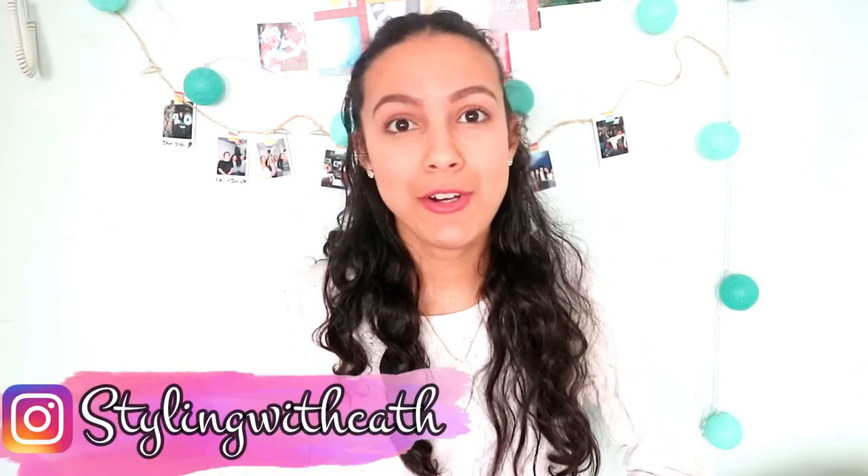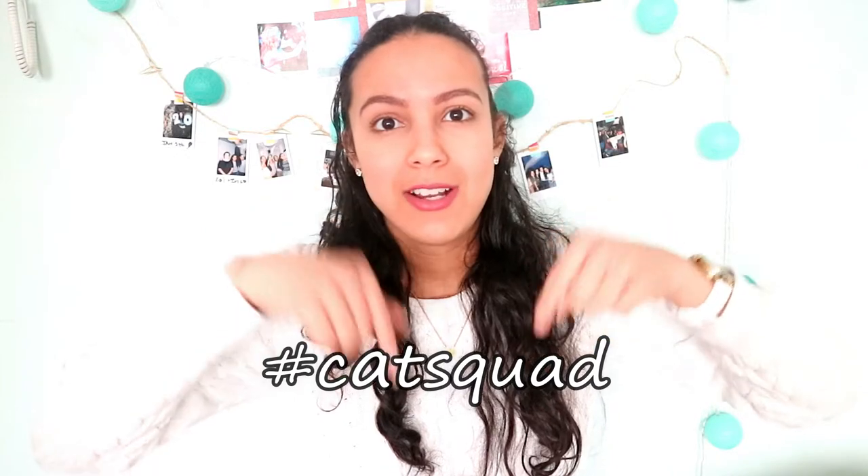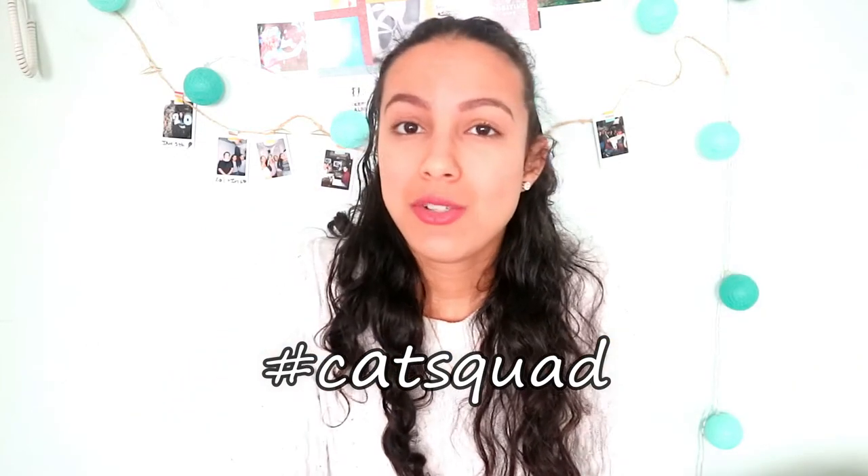Hey guys and welcome back. My name is Kati and today I have a What's in my Bag University Edition video. I'm going to my lecture in one hour, so I thought let me just film what's in my bag. Don't forget to hashtag Katsquad down below in the comments so I can choose one of you guys — I'll be giving shoutouts at the end of the video. Let's just jump right in.